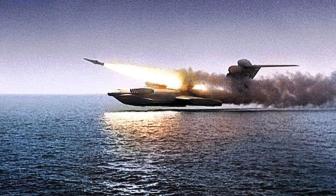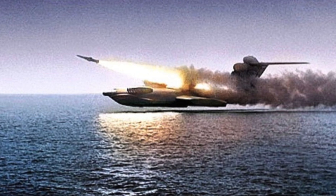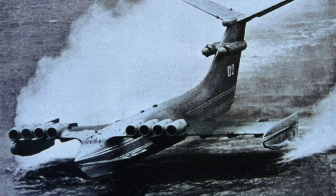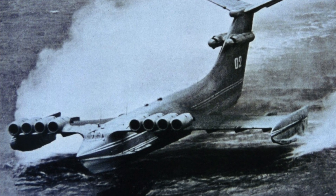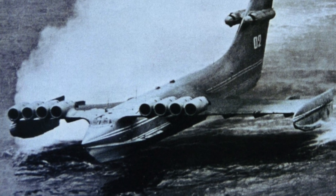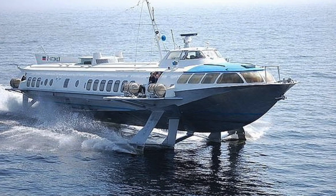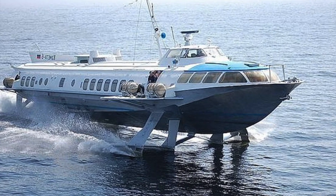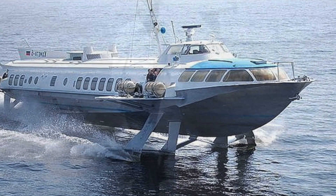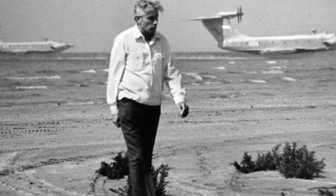These ekranoplans were invented at the turn of the 1950s and 1960s in the Soviet Union by the genius designer Rostislav Alexeev, then head of the Central Design Bureau for Hydrofoil Vessels. Ekranoplans did not become as well-known and widespread as hydrofoils, for various reasons including economic ones — the profitability of operation of such vehicles is still a subject of heated debate. But in terms of a number of characteristics, even the old Soviet ekranoplans are still completely unique machines.